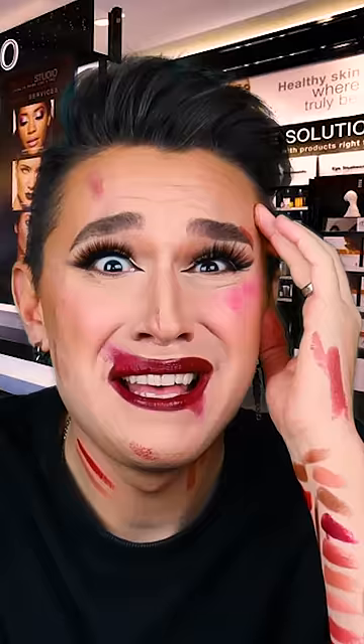Can you help me pick a shade? Yeah, of course. One eternity later... Ma'am, we close in five minutes.